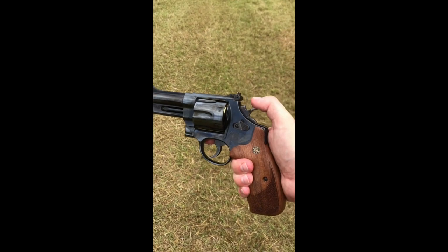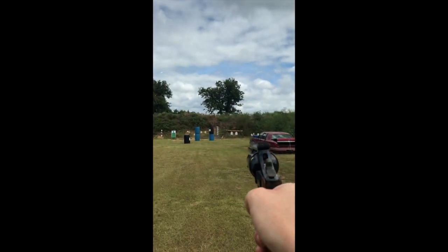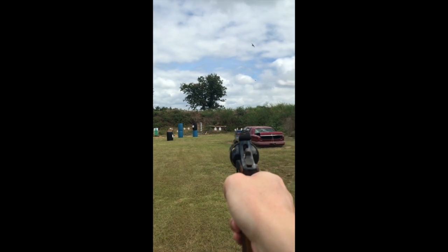Guys, here is my 4-inch Model 29, 44 Magnum. We're standing at about 35 yards. Let's see if I can hit this plate.